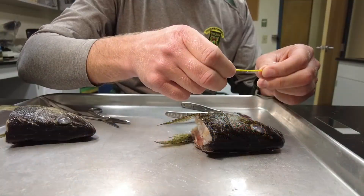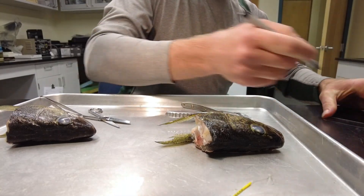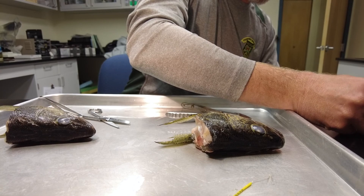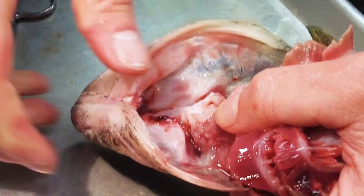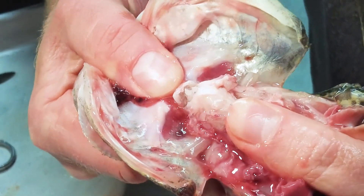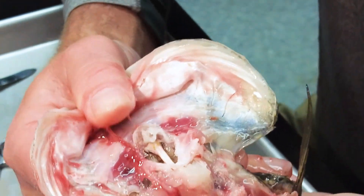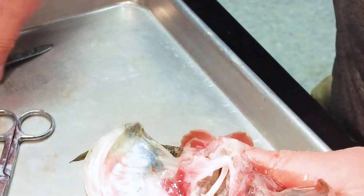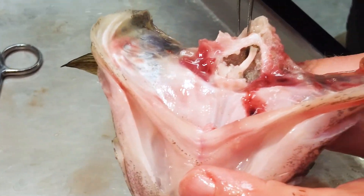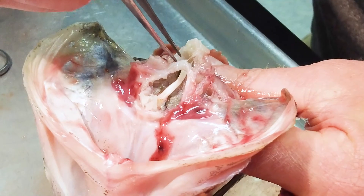We take the otoliths, which are small bones located in the head of a fish — their ear stones. They give the fish a sense of balance, and they're composed of calcium, the same material as the rest of their bones. That calcium allows the OTC to bind to it when they are marked in the hatchery bath. The fish are then released and live for three years before coming back into the river.